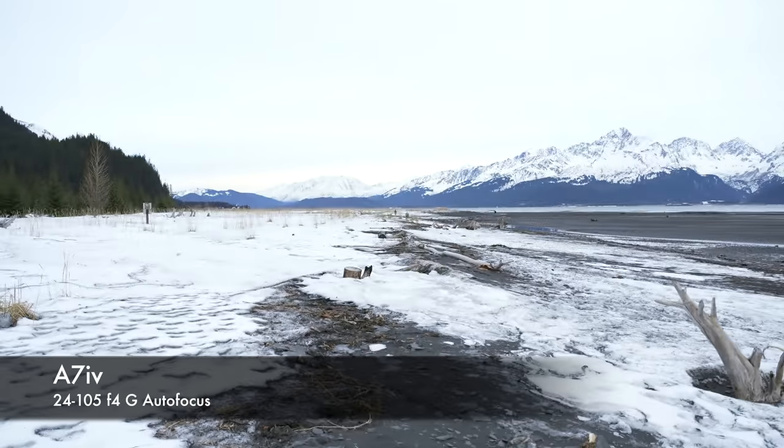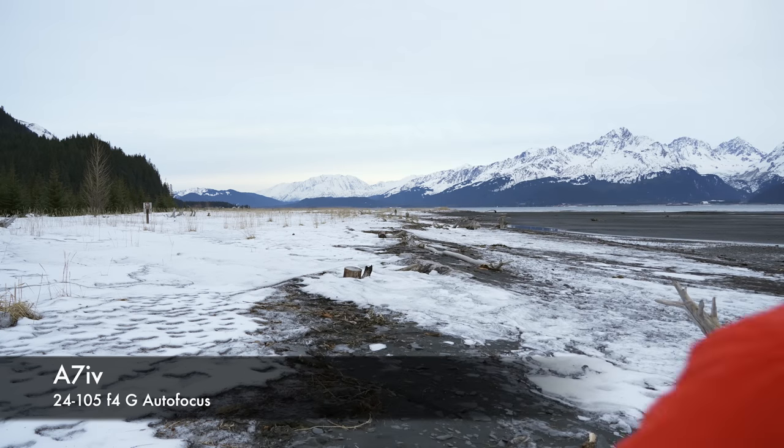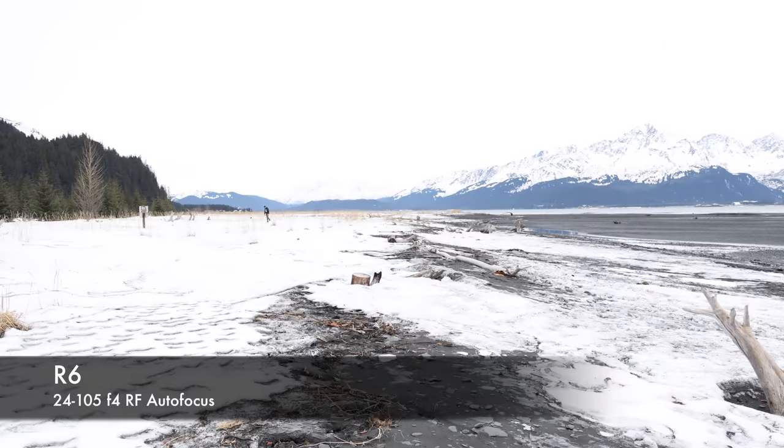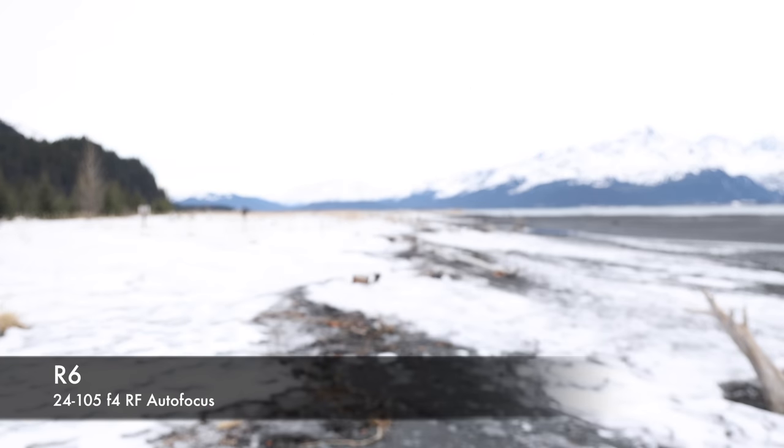Another big difference used to be autofocus, but honestly right now the autofocus on the A7IV — especially with subject tracking, animal tracking, and bird tracking — you have the same thing on the Canon. Both of them grab focus really fast and lock focus really well regardless of the conditions you're shooting in. At this point, I don't even know if we can say that one focus system is better than the other. They're both incredibly good and incredibly quick at grabbing autofocus and locking onto your eye or whatever you're shooting.